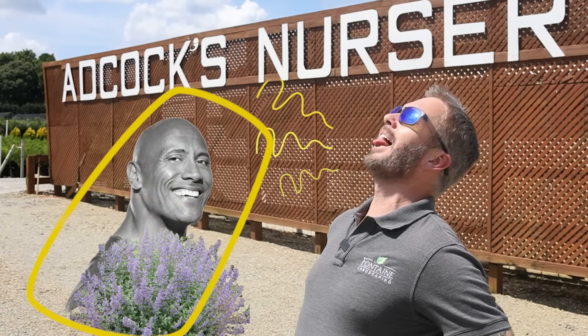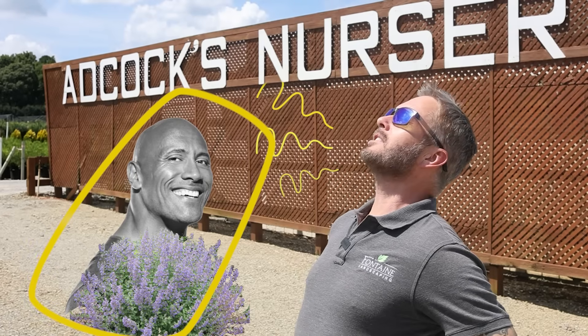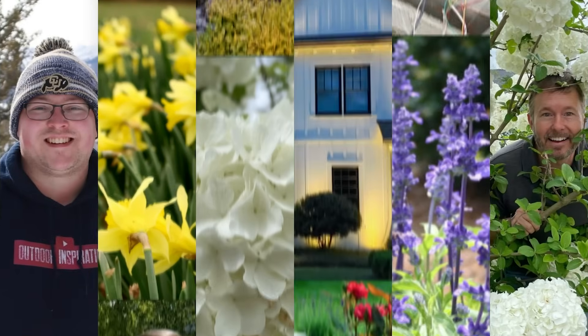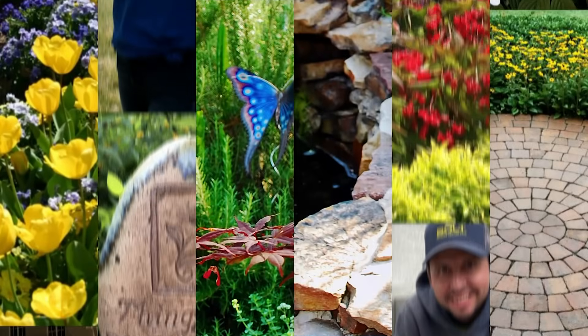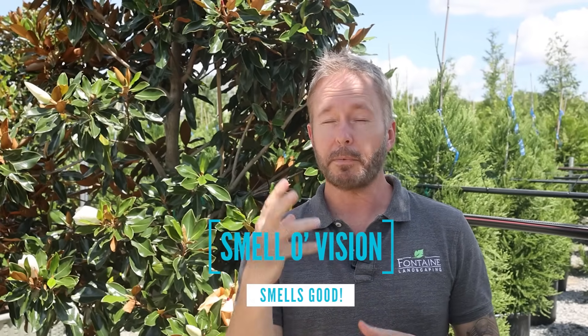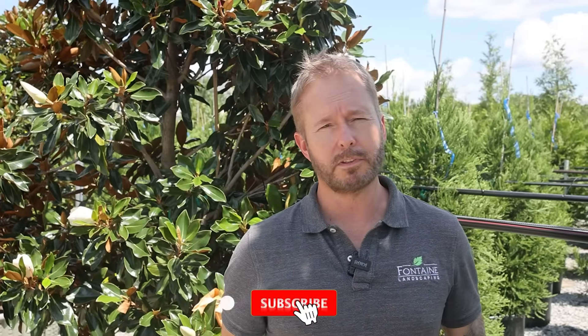Hello, you lovely plant peeps. How are you guys doing? Welcome to Outdoor Inspirations, back at you again from our good friends at Adcox Nursery. We're talking about smell-o-vision today — wish you had it. We're talking about plants that smell amazing. First and foremost, we'll dive right into it.